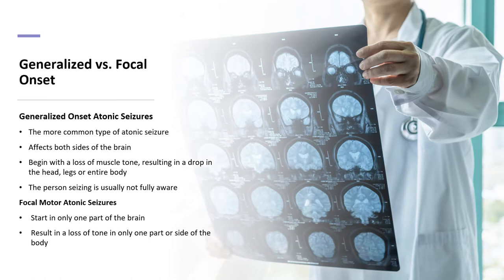There are two types of atonic seizures: generalized and focal. Generalized onset atonic seizures are the most common type and affect both sides of the brain. They begin with a loss of muscle tone, resulting in a drop in the head, legs, or entire body. The person experiencing the seizures is usually not fully aware of what is taking place.